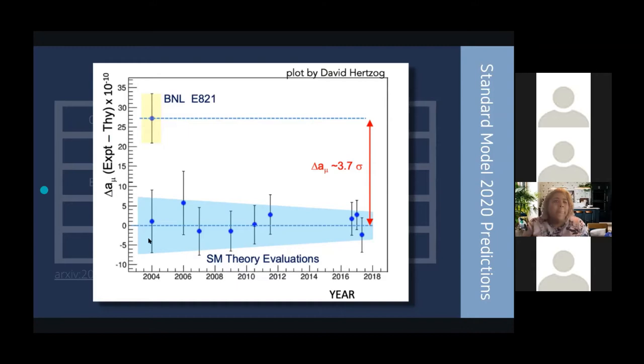The BNL experimental measurement of the muon G-2 anomalous magnetic moment shows there's still a tension — a difference between what experiment sees and what theory predicts. That's one of the main reasons why this is so exciting: for 20 years there has been this anomaly we haven't been able to explain away. Fermilab G-2 came into the scene to try and see if it still sees it.